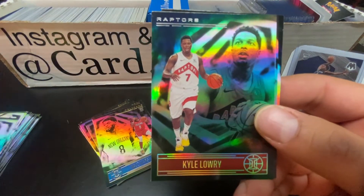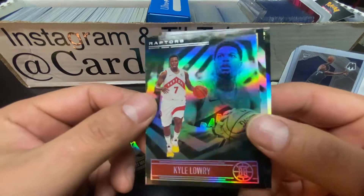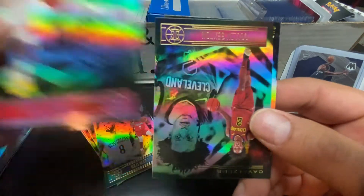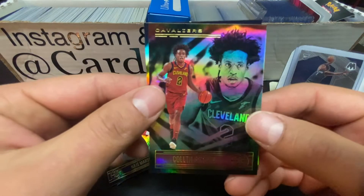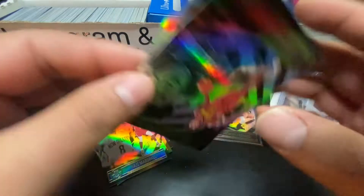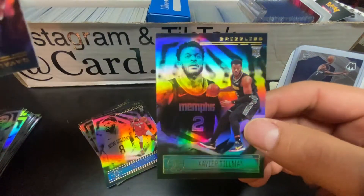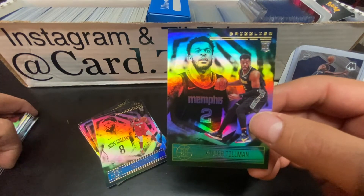Josh Richardson for the Mavs. Kyle Lowry - he had a good game the other night, and his card is so good-looking. Colin Sexton. And our last card of the rip is going to be Xavier Tillman for the Grizzlies, who are playing exceptionally well right now.